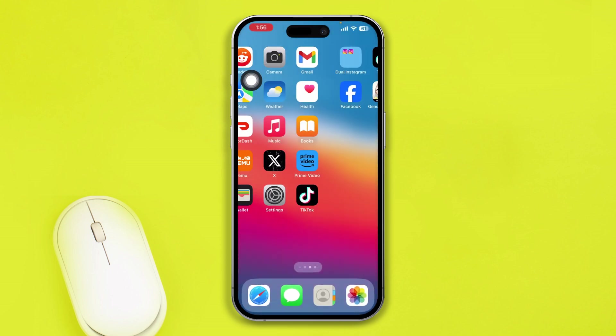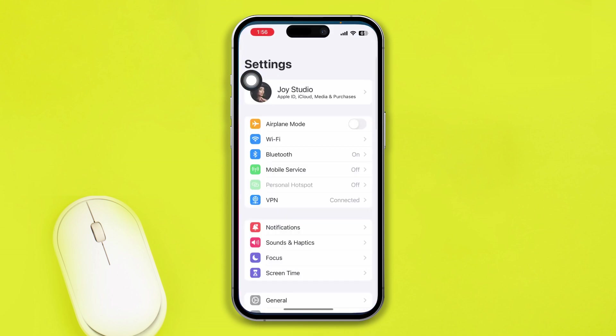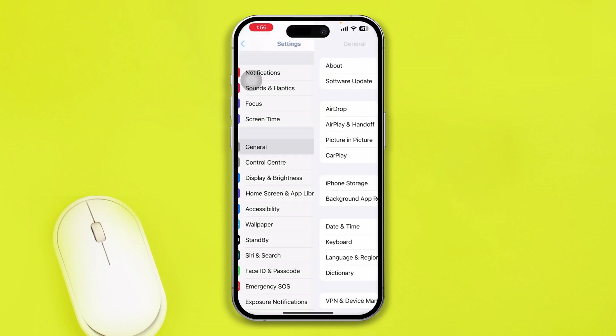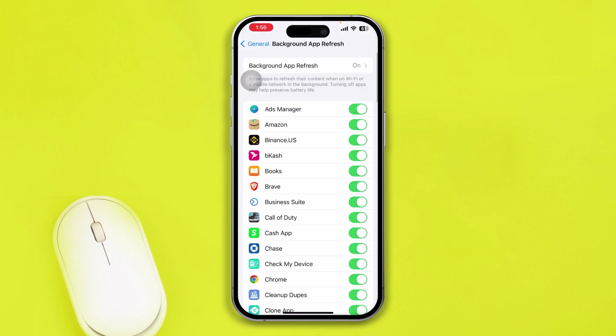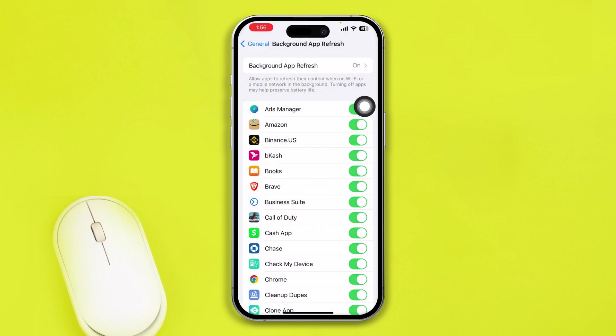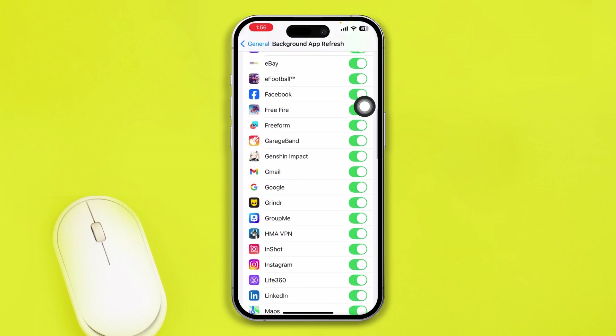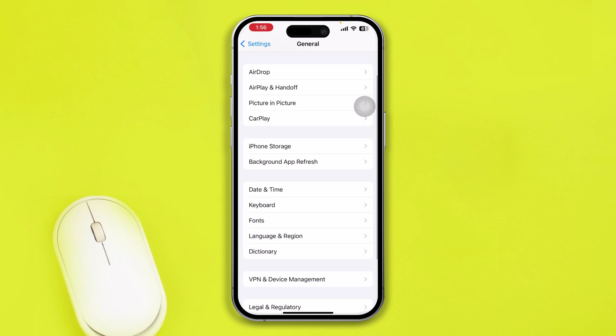Head over to Settings on your iPhone, scroll down to General, and tap on Background App Refresh. Make sure this option is enabled. Also, take a look at the application list and make sure the Reddit option is enabled from there as well.